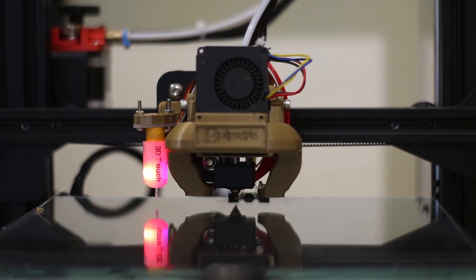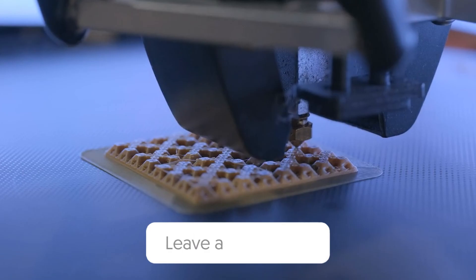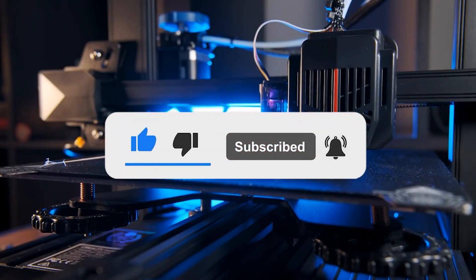That's all for today. Hope you enjoyed the video. If you have any questions regarding this, let us know in the comment section. Like and subscribe, and don't forget to hit the notification bell button.